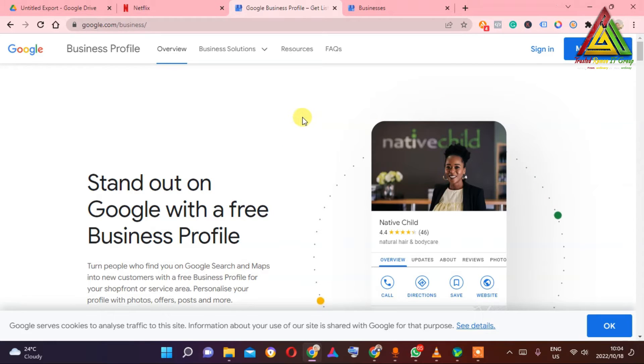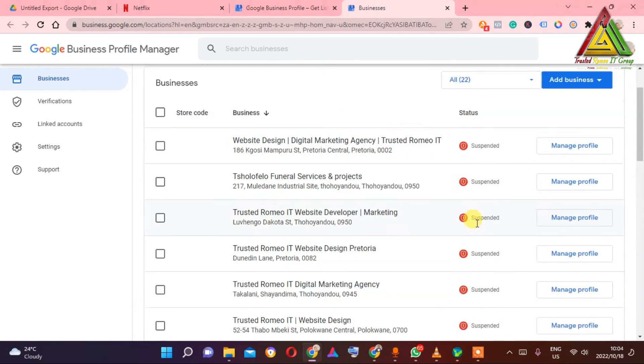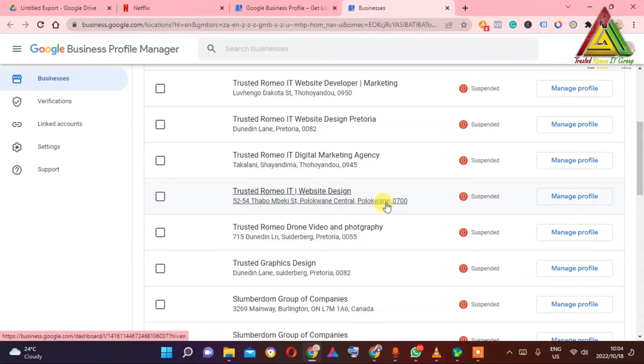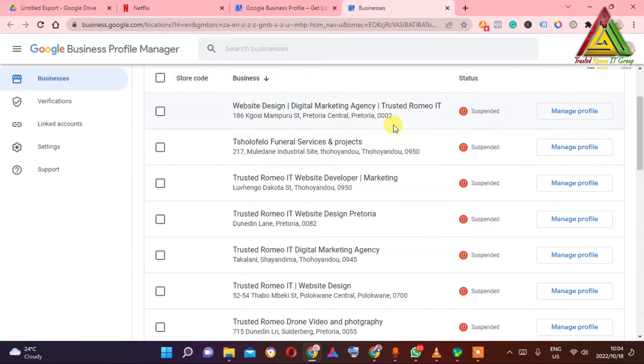Let me show you what happened on my Google My Business. I was not even touching this for a long time. As you can see here, all my businesses are suspended — all of them. I was like, what the hell is happening? It's because the Google My Business algorithm has been changed. It's not working like it used to. People used to struggle to verify with a postcard; now it's easier to register with your number or website. I'll link a video on how to verify without a postcard in the description.